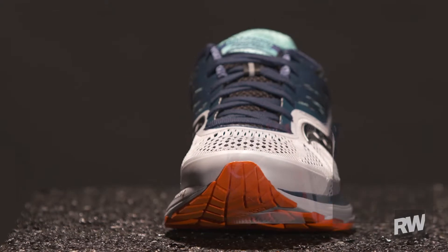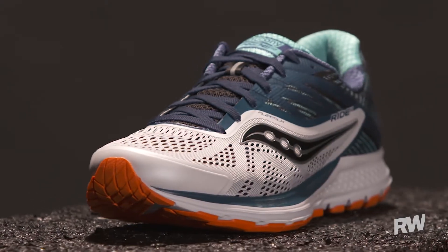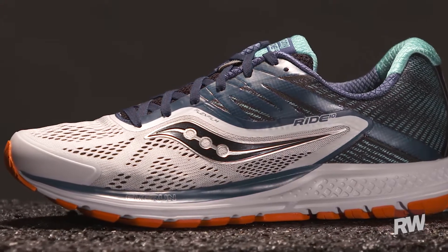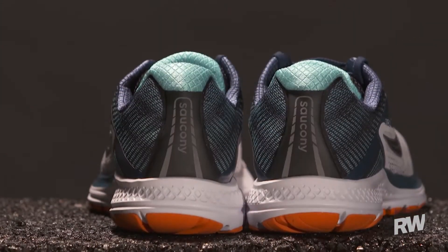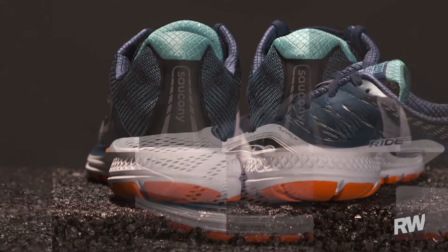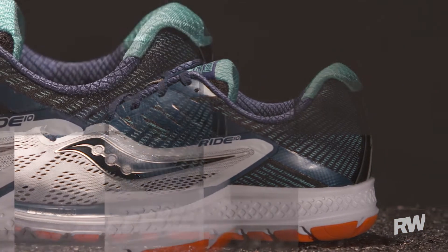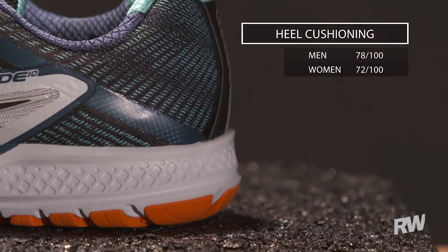They also have the top layer of Everrun still, which is just a single three millimeter thick layer of their really bouncy foam on top of that, so you get a bouncy sensation under the foot. The combination of these changes did make the shoe a little firmer underneath the heel and the forefoot, but it's still plenty soft and gives you a good responsive ride.